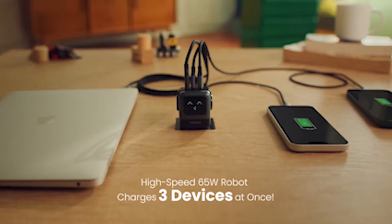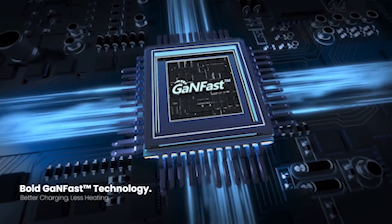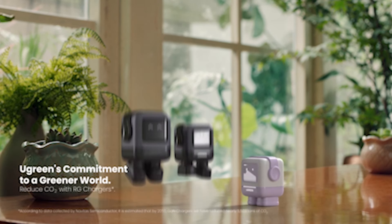So guys, this was the video about the 5 best iPhone 15 Pro Chargers 2023. All the links are given in the description — do check them out. If you enjoyed the video, be sure to hit the like button and subscribe to our channel for more videos. Thank you.